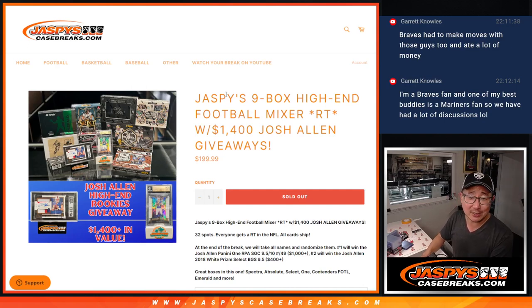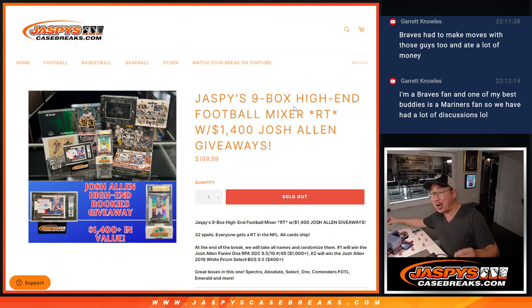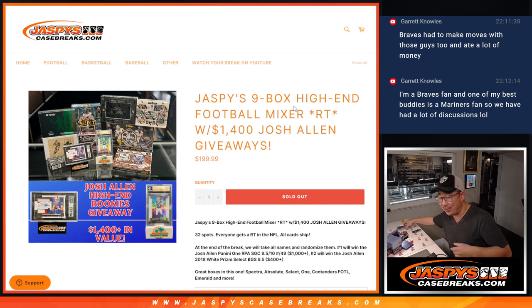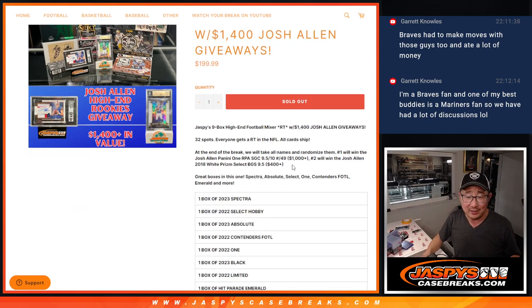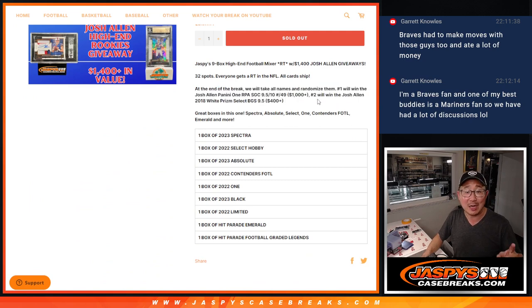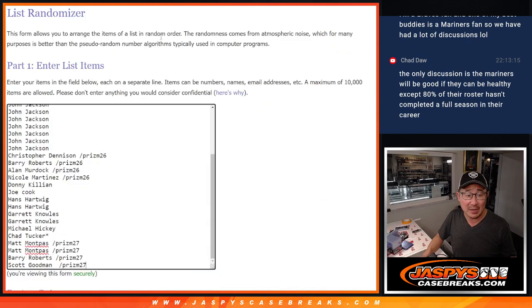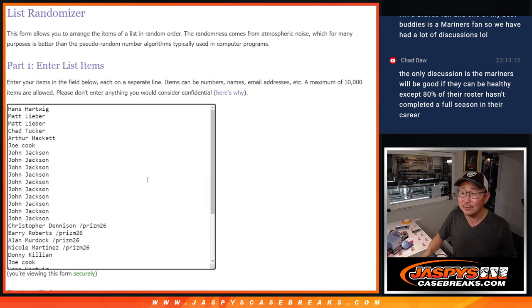Hi everyone, Joe for JaspiesCaseBreaks.com coming at you with Jaspies 9-box high-end football mixer featuring a couple nice Josh Allen giveaways. We'll do that at the end of the video. Name on top is going to get the RPA. Second name is going to get the White Prism BGS 9.5. Some nice value with those two. Big thanks to this group for making it happen.